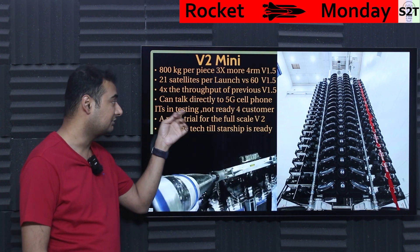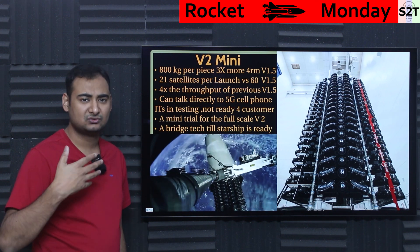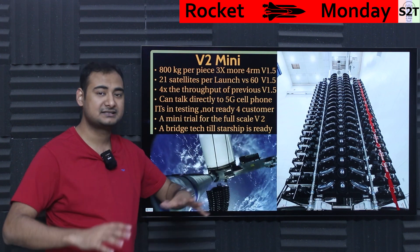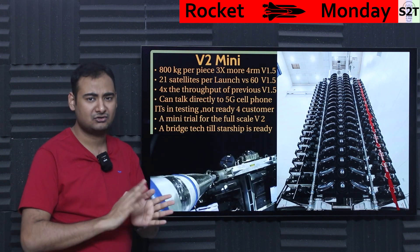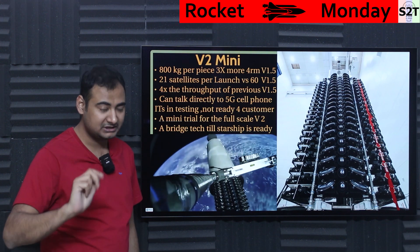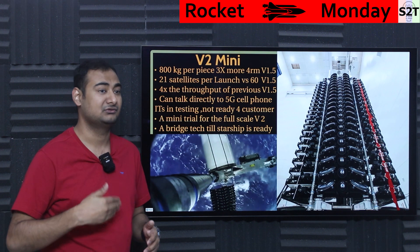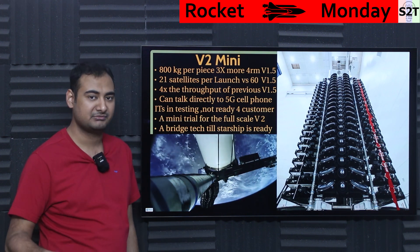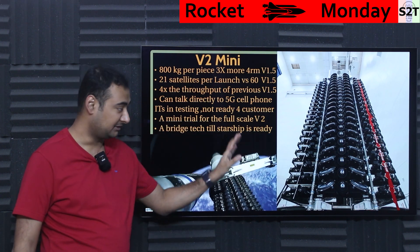V2 mini has enough capability to contact 5G cell phones directly. The older satellites could technically do it, but the signal would be so noisy you'd barely get a few bits per minute. V2 mini has specific algorithms, antenna configurations, and special sauce to enable actual two-way communication — not just an SOS, but real communication like sending WhatsApp voice notes.